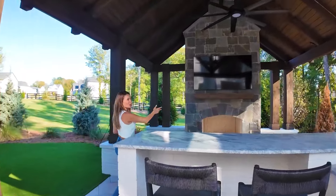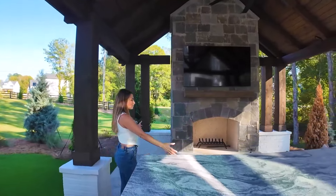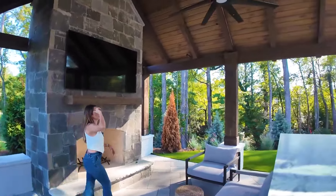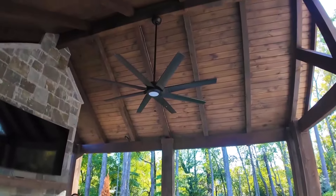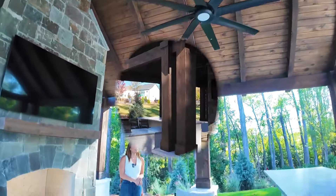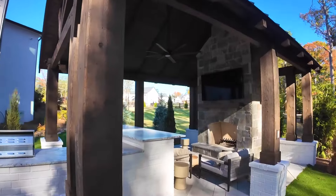You could eat here, watch the game. You have another hangout spot with a television. Check out the roof line — it's so pretty. The ceiling fan is perfect to keep the bugs away. I absolutely love this outside space.